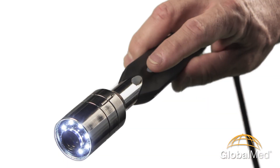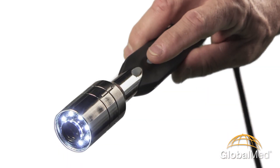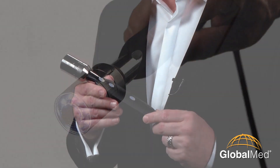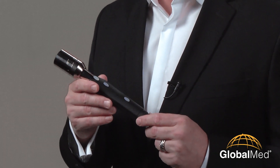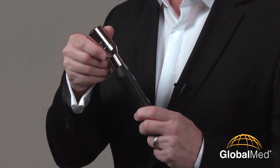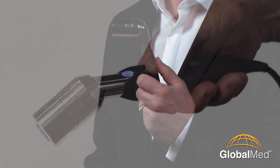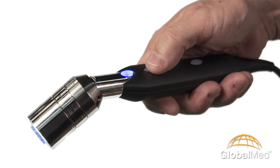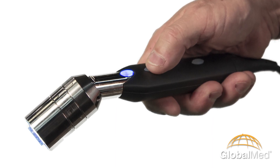Earlier I mentioned exam cameras. We introduced a new camera, the Total Exam 3, at ATA 2014. Like its two predecessors, the Total Exam 3 produces images of superior clarity. But perhaps its most noticeable feature is how the camera head can pivot for provider comfort. What you're seeing in the Total Exam 3 is the future of Global Med's video medical devices.